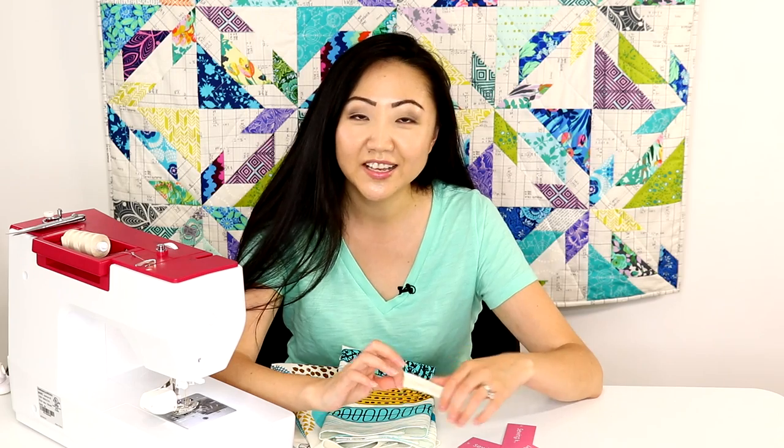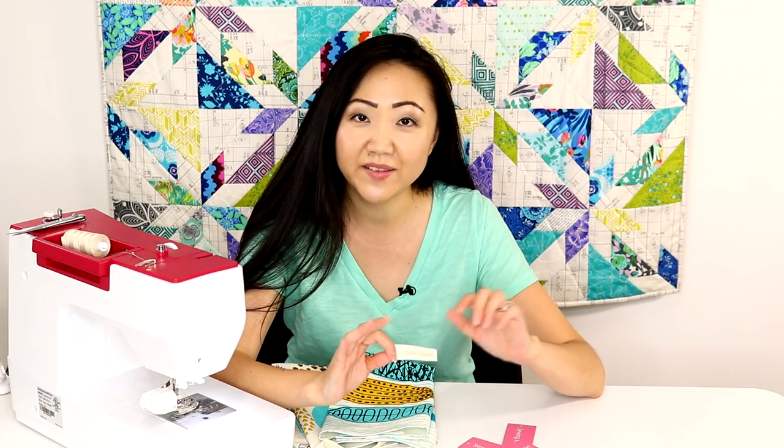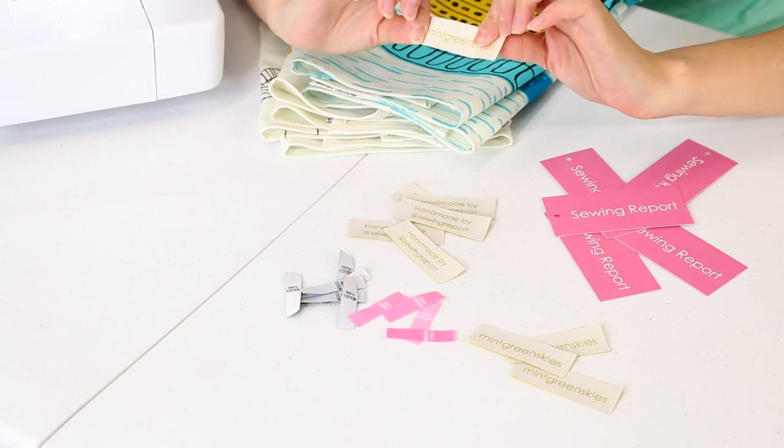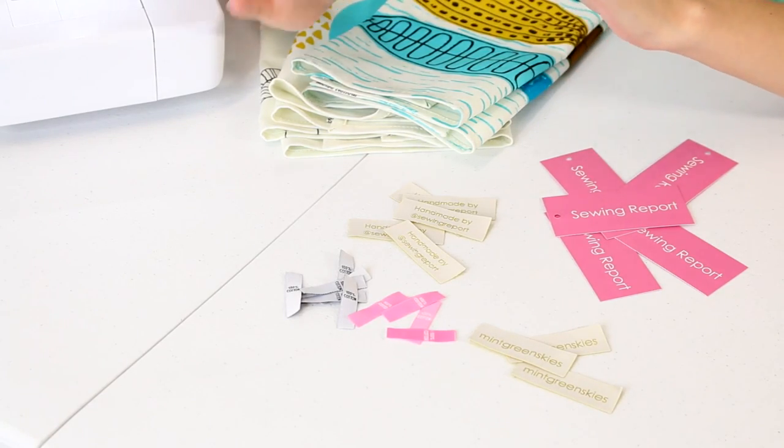One of my old America Online handles — and I still have this handle everywhere — is Mint Green Skies. I just thought it was cool back in the day, and if I ever did open an Etsy shop, even though I'm probably never going to, my shop would definitely be called Mint Green Skies. So I thought I'd live the dream and get labels made that say that — even though that makes zero sense.